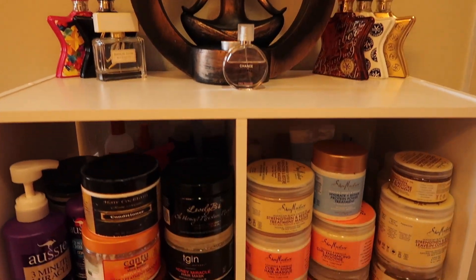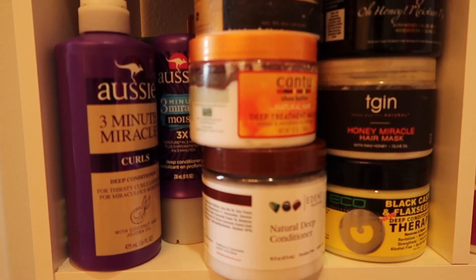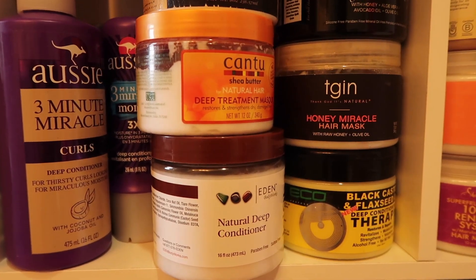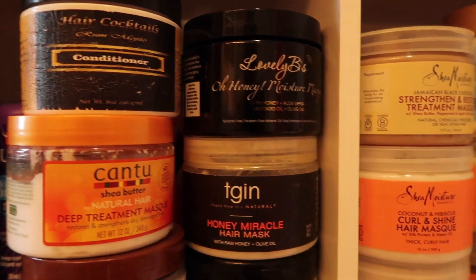Hi loves, welcome back to my channel. So two of the most asked questions that I get about my natural hair are: how do I keep my curls intact coloring my hair so much, and how do I keep my color from fading so much?